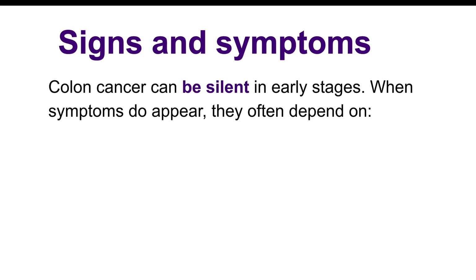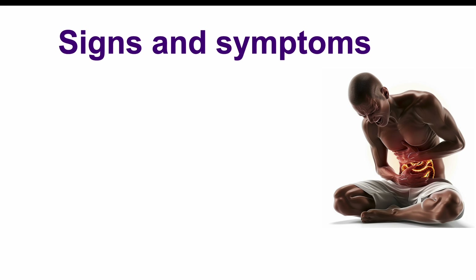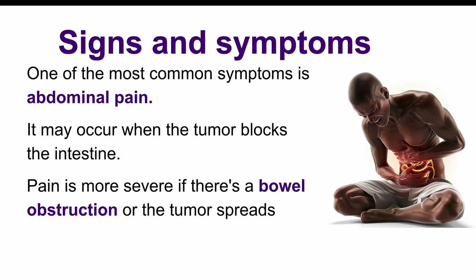Now let's talk about the signs and symptoms of colon cancer. Colon cancer can sometimes be silent, meaning you might not feel any symptoms in the early stages. But when symptoms do show up, they can vary depending on where the cancer is located and how far it has progressed. One of the most common symptoms is abdominal pain. This happens because the tumor might block the intestine, leading to pain. It can also occur if the tumor spreads to other parts of the abdomen. The pain is often worse if there's a bowel obstruction.